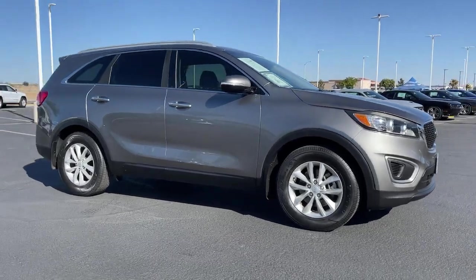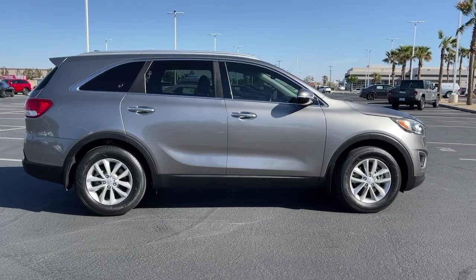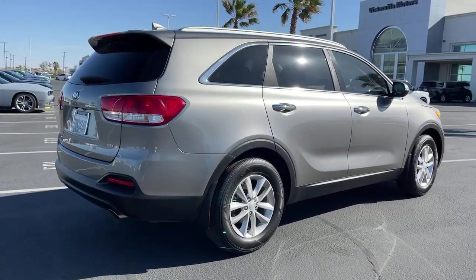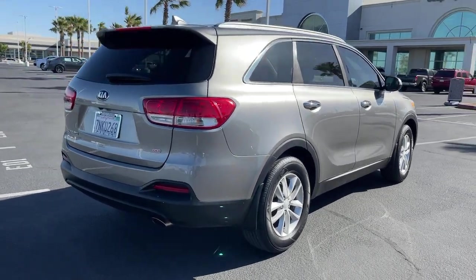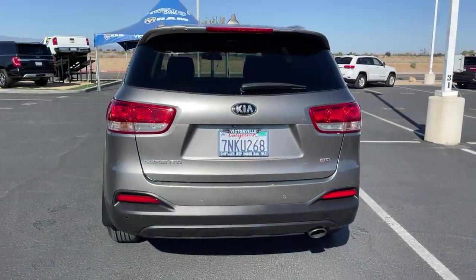Looking for your dream car? It could be the 2016 Kia Sorento. With less than 45,000 miles on the odometer, this vehicle stands out from the rest. Take a closer look at this stylish Sorento, a smooth-riding road trip cruiser.